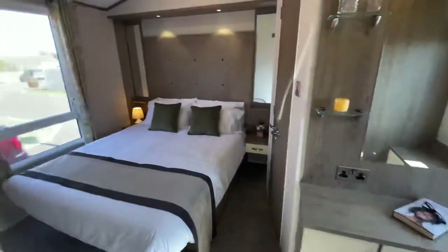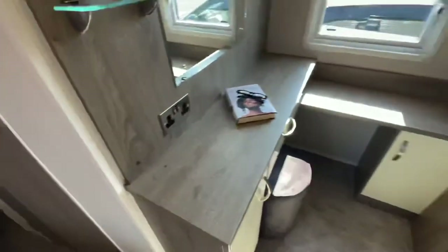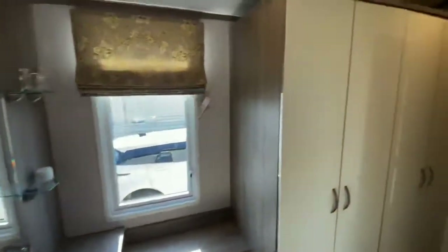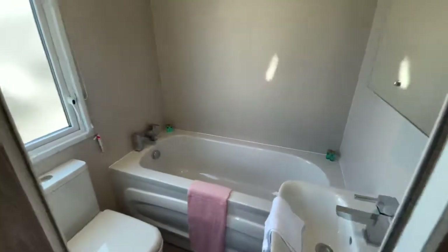Huge master bedroom featuring sit-down vanity unit and stand-up twin wardrobe. En suite off the master bedroom with a bathtub.